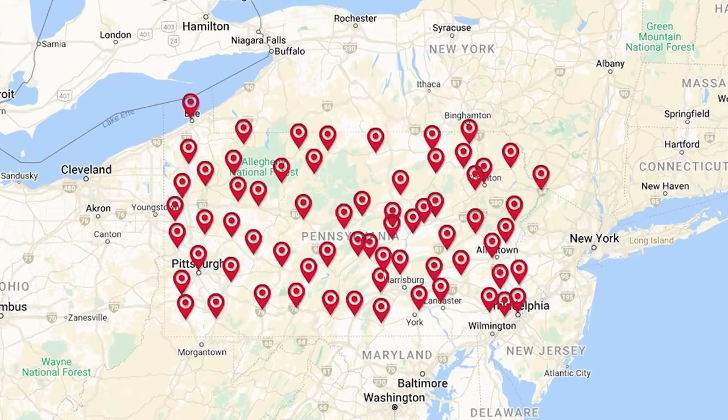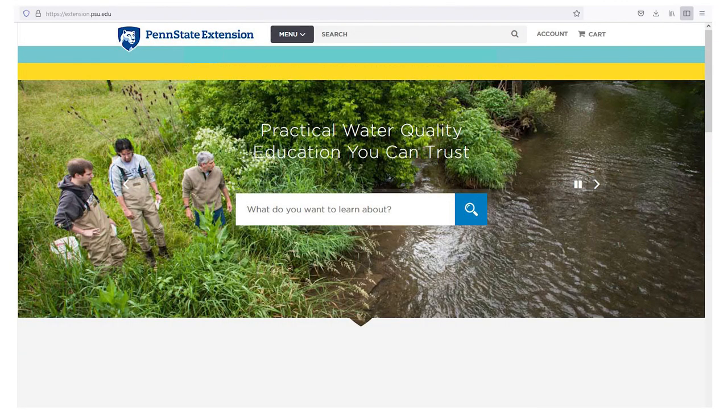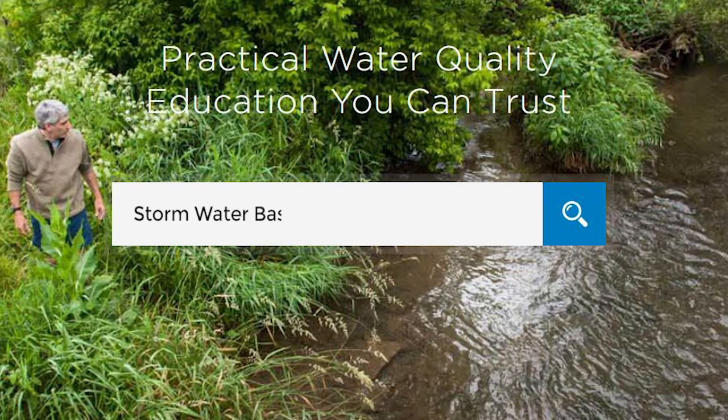Landowners can contact their local Penn State Extension office to be connected to partnering agencies that provide resources to landowners interested in establishing riparian buffers. If you have additional questions about stormwater or are interested in learning more, you can find a full series of videos and fact sheets on the Penn State Extension website. Just search for Stormwater Basics or Growing Great Buffers.